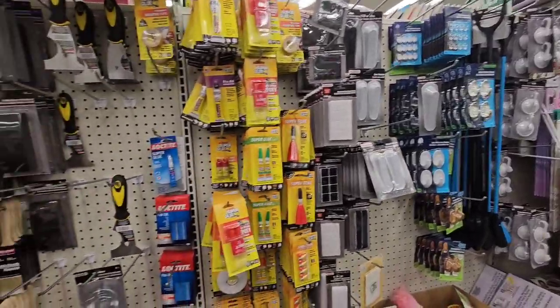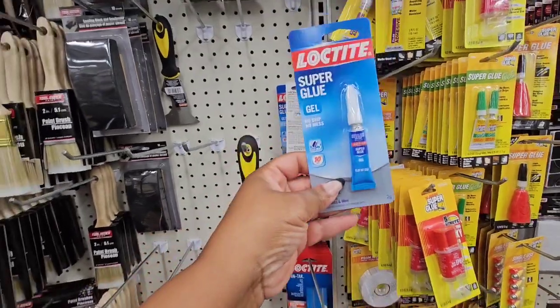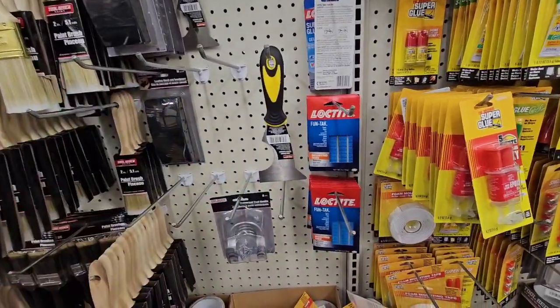What I like about this location — it's not a plus location — is that I find things I don't find near me, like this Loctite super glue gel. That is not near me. Also those fun tacks — not near me. I only find them on road trips.